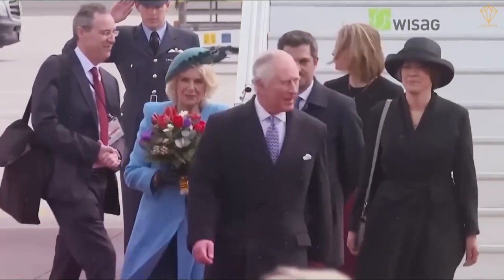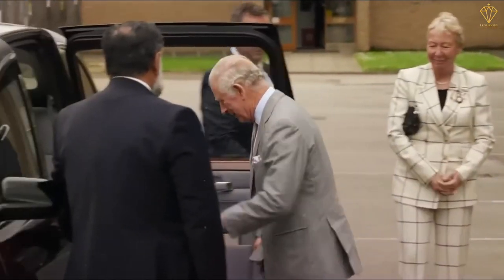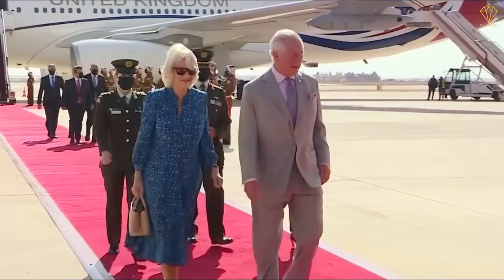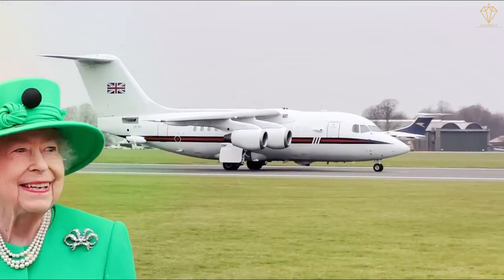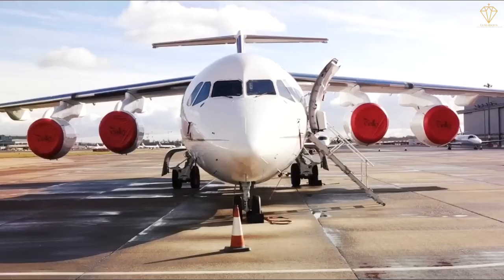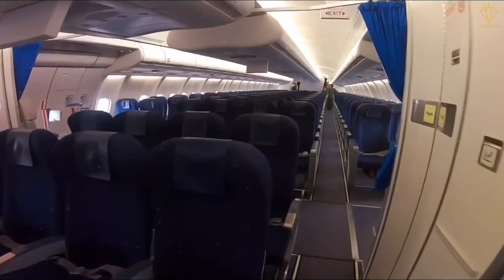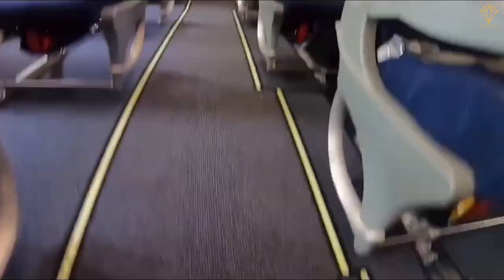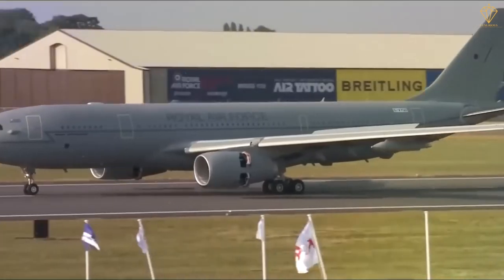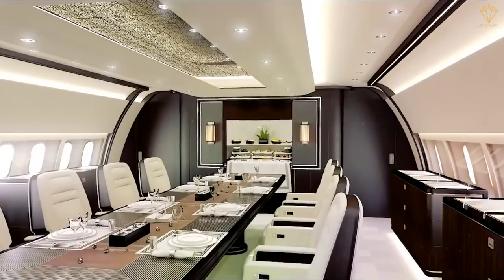When it comes to air travel, the royal family relies on a fleet of luxurious and technologically advanced aircraft. These majestic planes are specially designed to cater to the unique needs of the monarch and the royal entourage. The King's Flight includes a range of aircraft, from private jets to larger planes capable of long-distance travel. These remarkable machines offer unparalleled comfort, ensuring a smooth and elegant journey for the royal family. The interiors of the royal aircraft are meticulously crafted, featuring sumptuous seating, fine materials, and state-of-the-art amenities, from spacious lounges to private cabins and luxurious bathrooms.